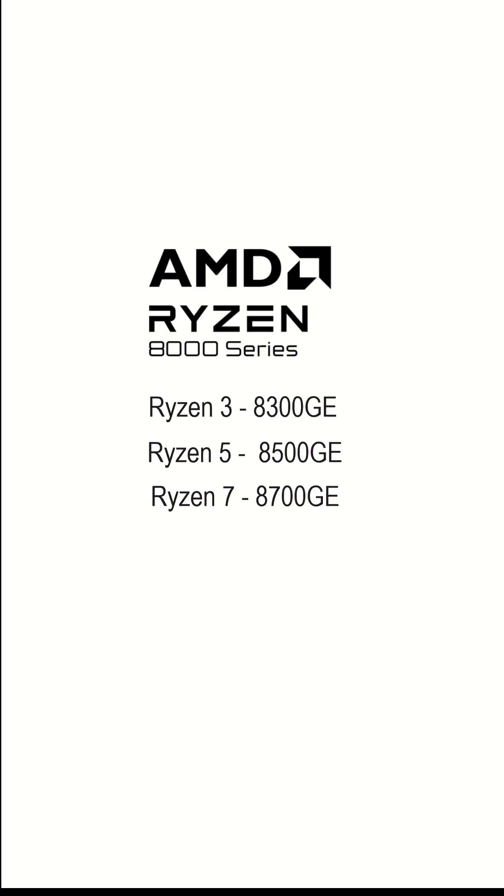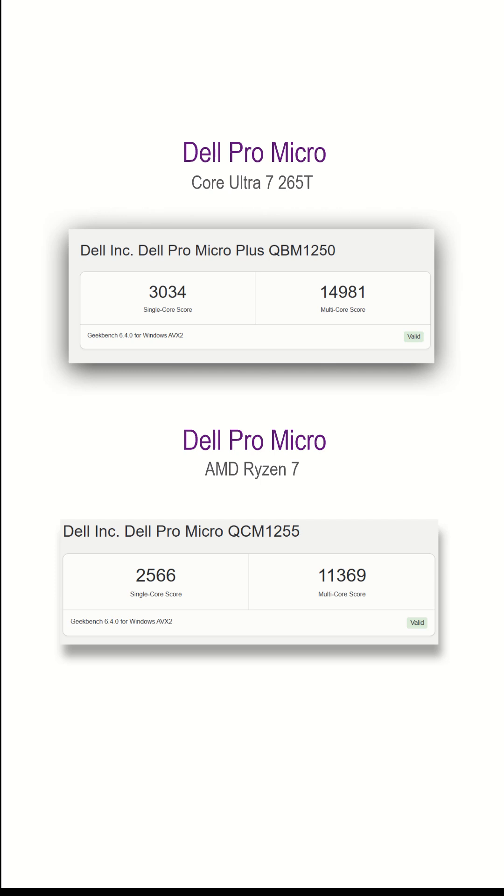Number five, for the first time, Dell has added AMD options for the micro lineup. While performance from AMD is a bit questionable, it's good to see AMD in Dell machines too.